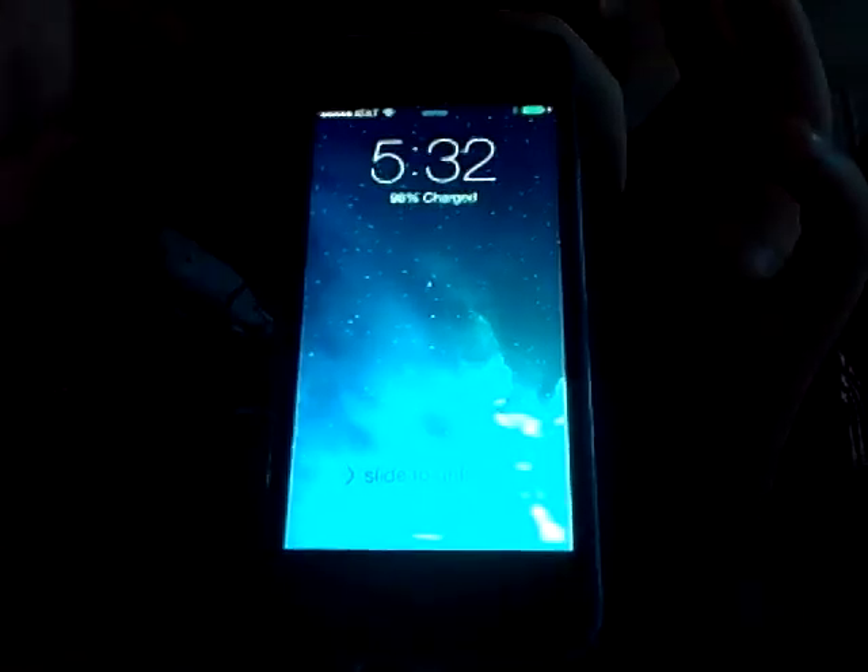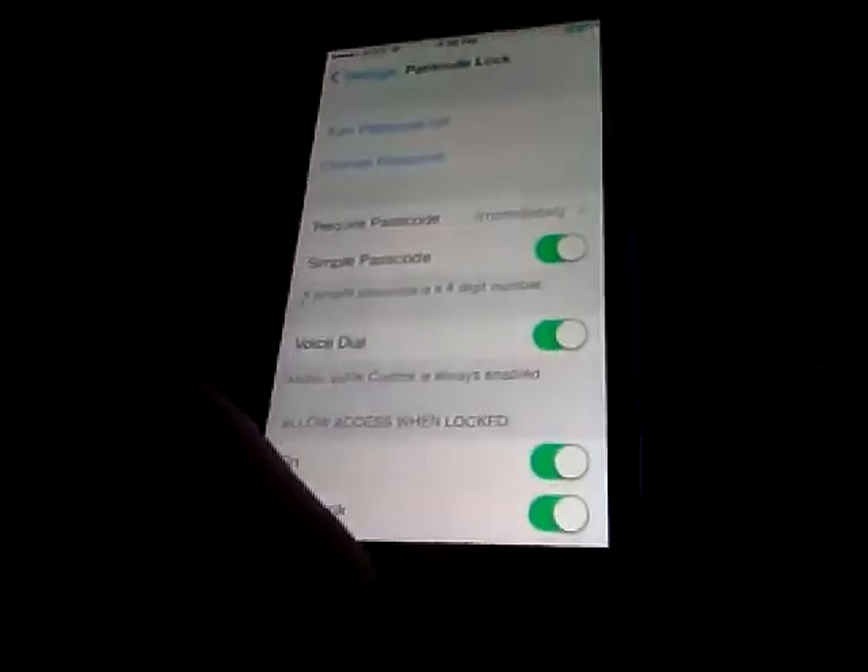But I'll show you. In some of the videos, they're going to say you need to lock your phone. What you're going to have to do is go to Password Code, turn Passcode on, and enter your passcode. So I just set my passcode.